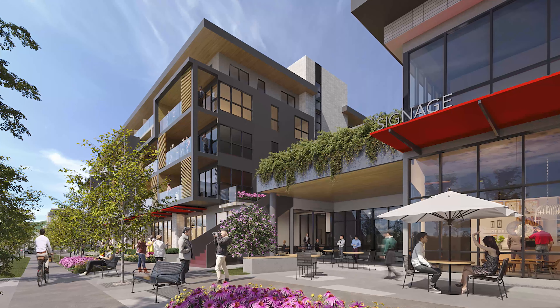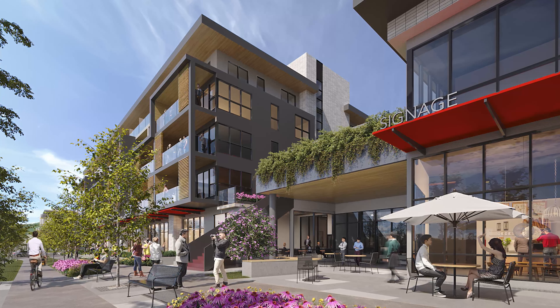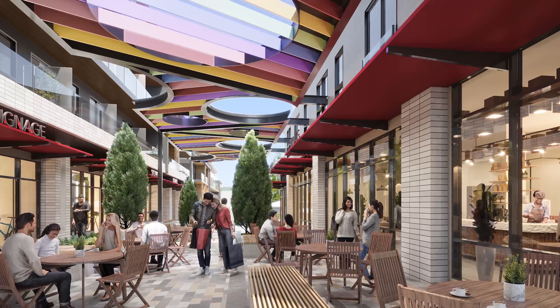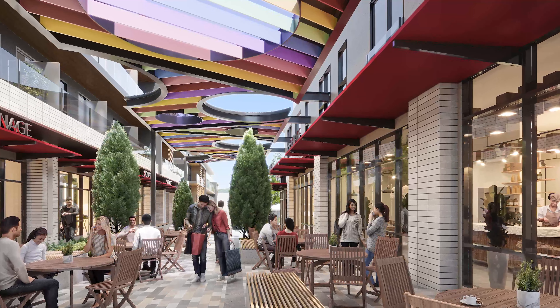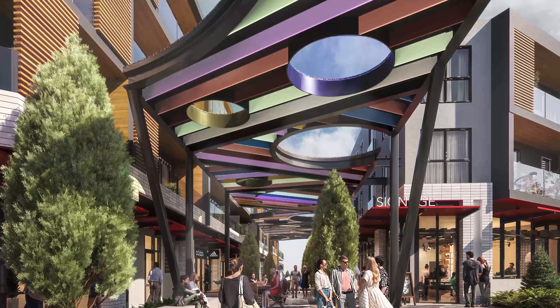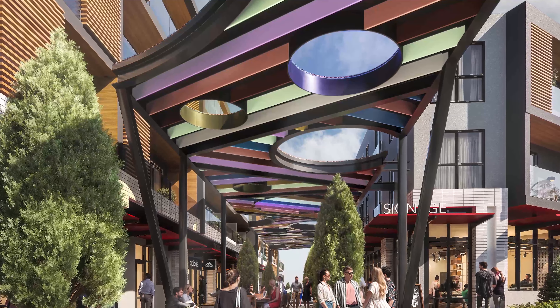Only one place in all of North Vancouver offers the chance to connect with cosmopolitan urban spirit and casual community enjoyment in a single destination. This is The BLOK, a dynamic outdoor space for shops, restaurants, boutiques, offices and more — and it is directly connected to Innova.